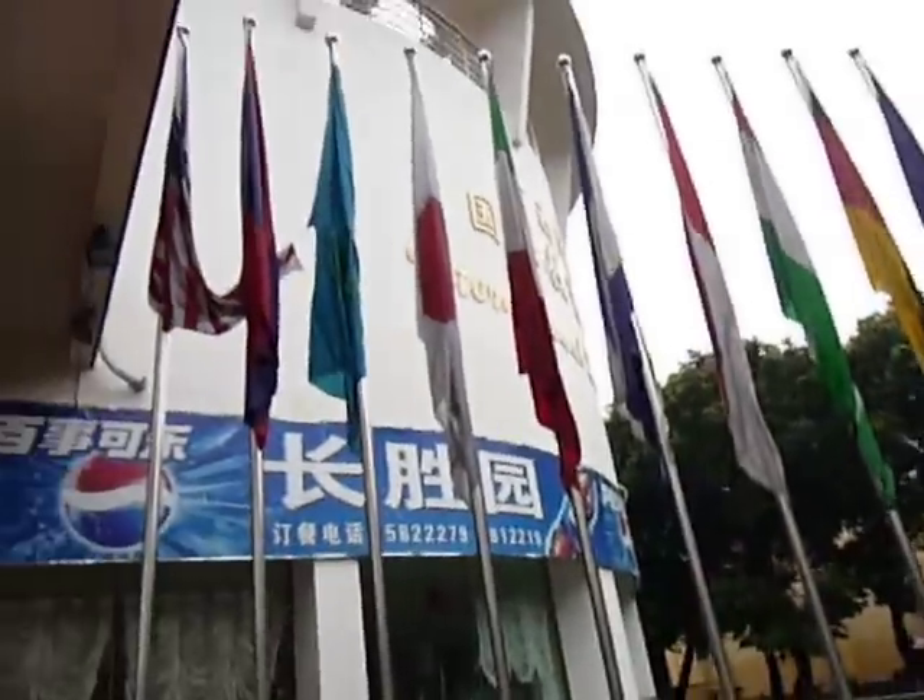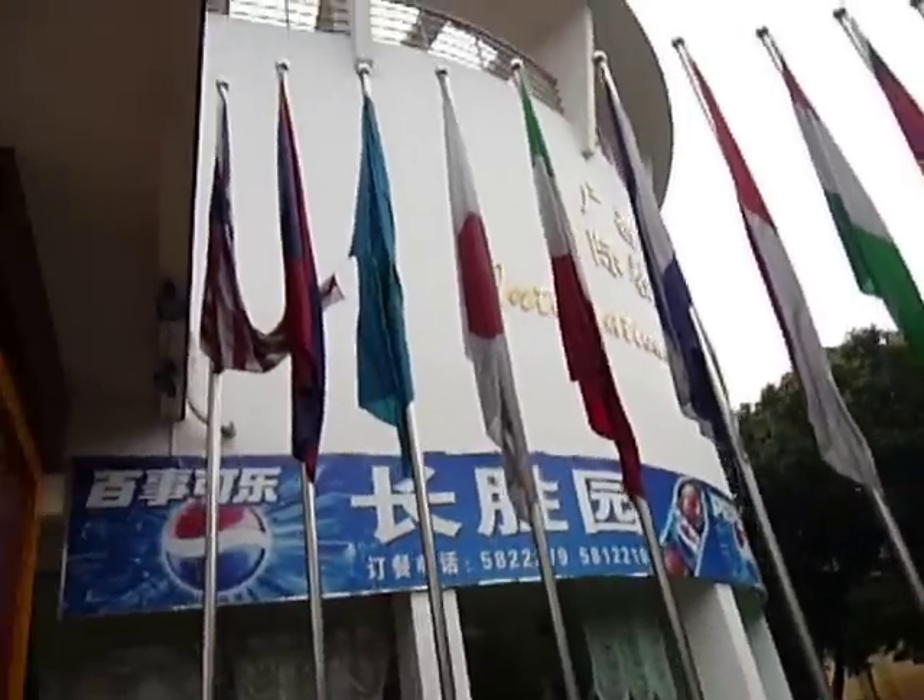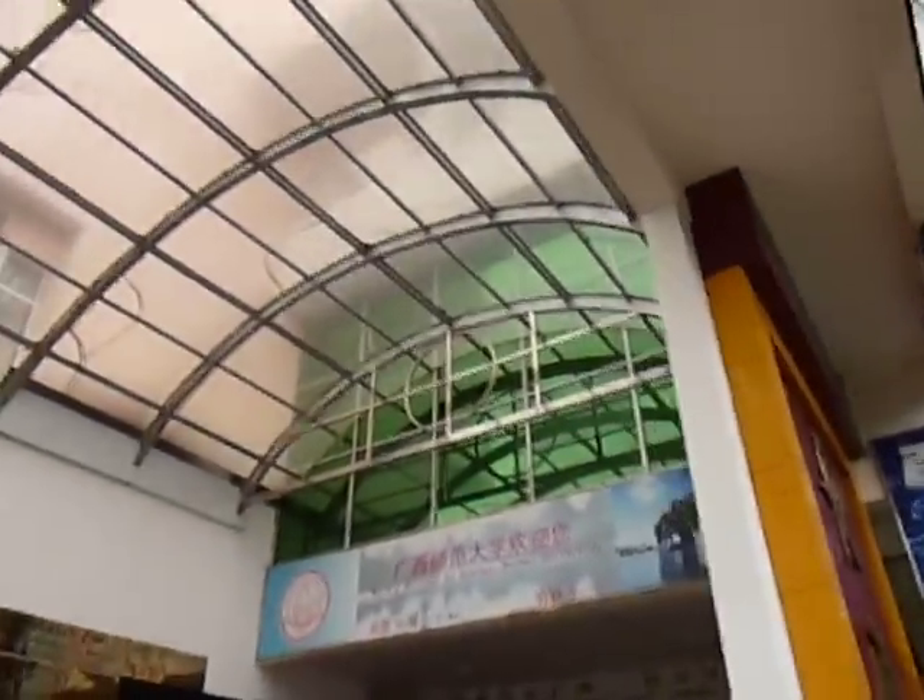This is the International Education Dorm of the Guangxi Normal University, and this is a tour. This is the entrance.